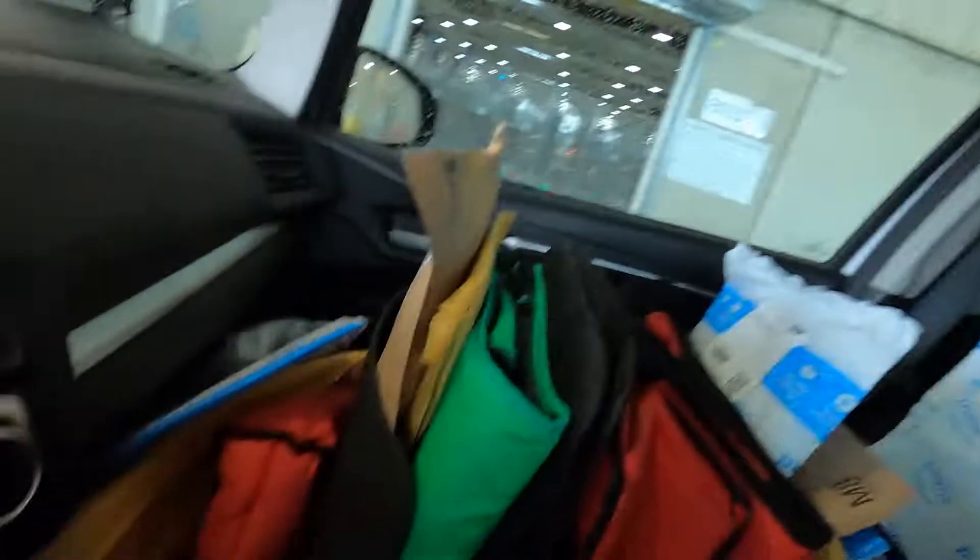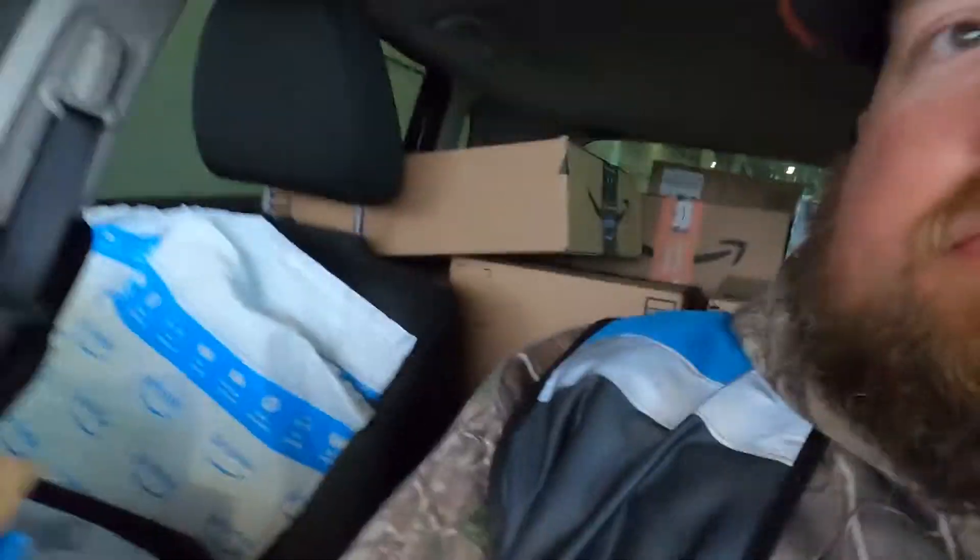All right, I'm all loaded up. In this block I've got 42 packages and 38 drops. I looked at the map this time and it looks like it's all within town — so that'll be good. Now we just got to wait for this guy in front of me to finish loading, then we can go start this. I love it when deliveries are right next to each other — makes it so much easier.